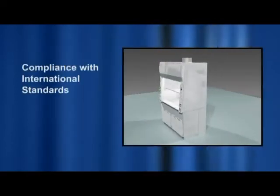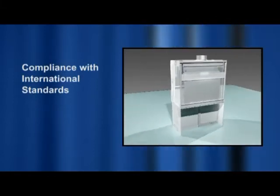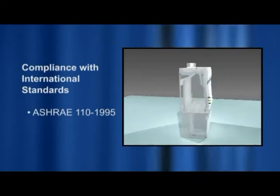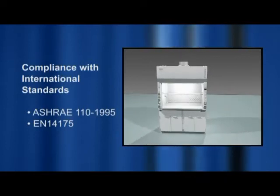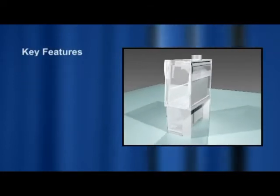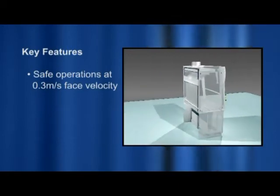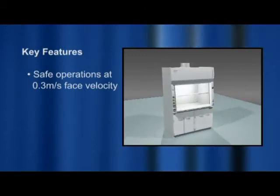The Frontier Acela fume hood is a state-of-the-art high-performance low-flow fume hood designed in strict compliance with international standards for fume hood performance requirements as defined in the American standard ASHRAE 110 1995 and the harmonized European standard EN14175. Key features include safe operations at 0.3 meters per second or 60 feet per minute face velocity while maintaining excellent containment per ASHRAE 110 and EN14175.